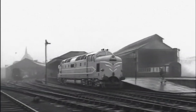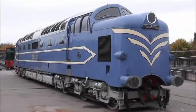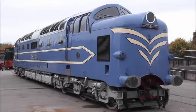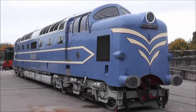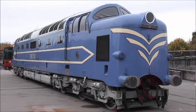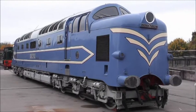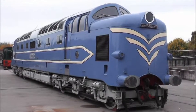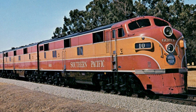Its design was pure theatre: long cream-coloured pinstripes down the sides, triple chevrons on the nose, and an aerodynamic shape that screamed speed. The inspiration came from across the Atlantic — its bulldog nose looked straight out of America, resembling the EMDs and ALCOs of the era.